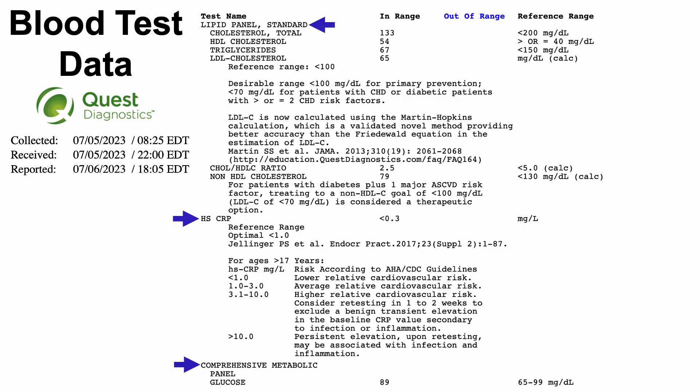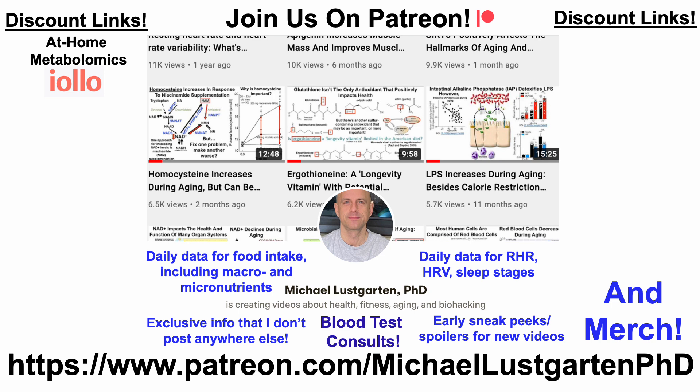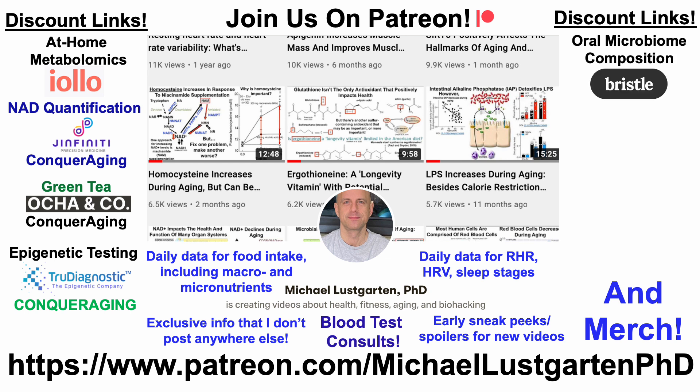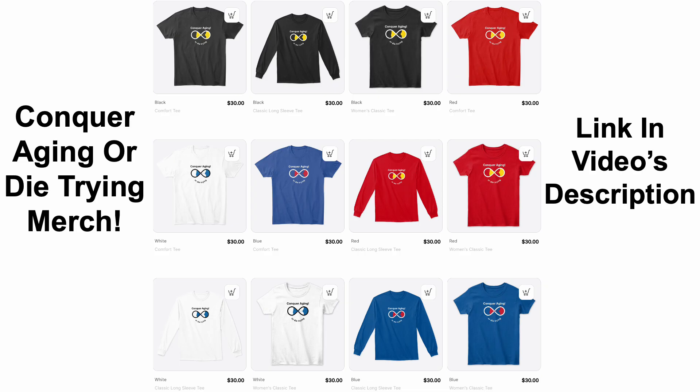Finishing up the blood test, we can see the lipid panel, hs-CRP, and glucose. If you're interested in more about my attempts to biohack aging, check us out on Patreon. We've also got discount links including at-home metabolomics, green tea, epigenetic testing, microbiome composition, at-home blood testing with Cyfox Health, and diet tracking. You can also support the channel via Buy Me a Coffee or check out our merch. Thanks for watching — hope you enjoyed the video!